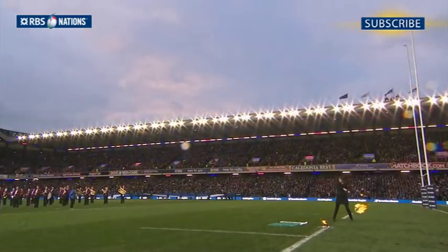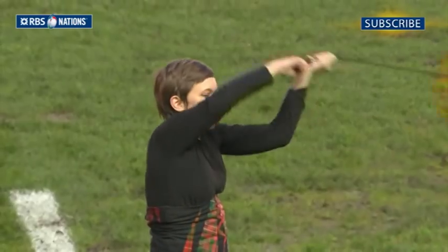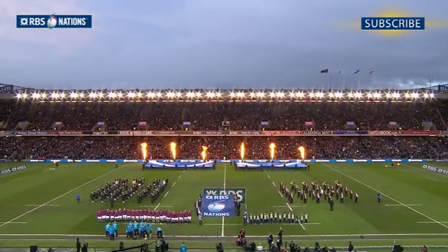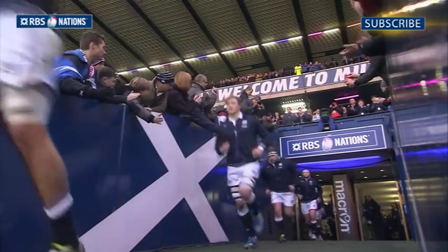With men in white seeking a fourth successive RBS Six Nations win against their northern neighbours, Scotland's last championship success came in 1999, and defeat in this game would mean that barren run was likely to continue. The pyrotechnics pre-match were impressive, but would the men wearing the Scottish jerseys be able to produce similar fireworks on the pitch?